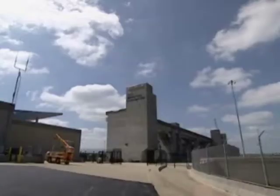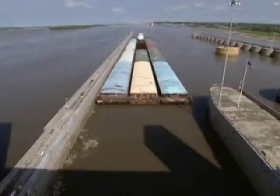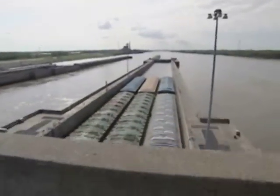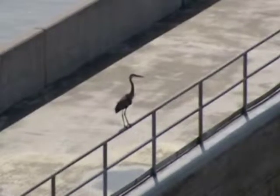The Melvin Price Lock and Dam at East Alton, Illinois is one of only two in the system with 1,200-foot chambers. Tows can pass through in about 20 minutes without having to be separated in half and then reconnected. Melvin Price has been in operation since 1989. It's much more automated and modern than the smaller locks, and it even has an attached wildlife refuge.